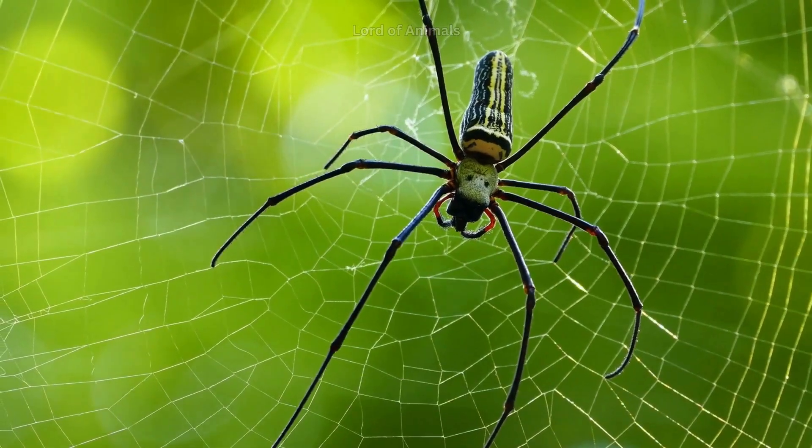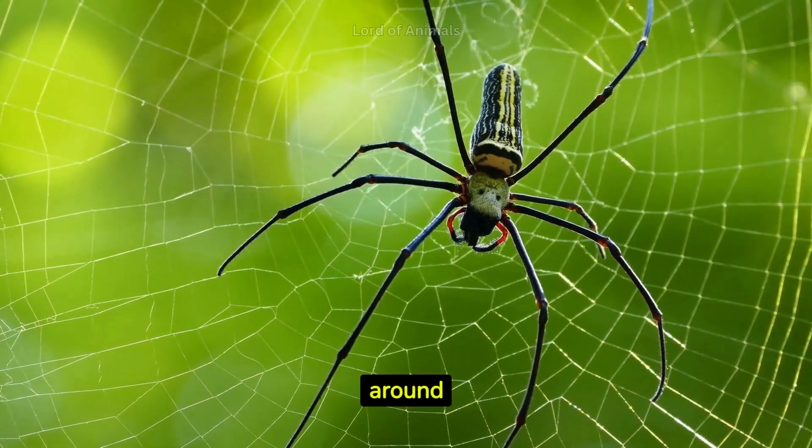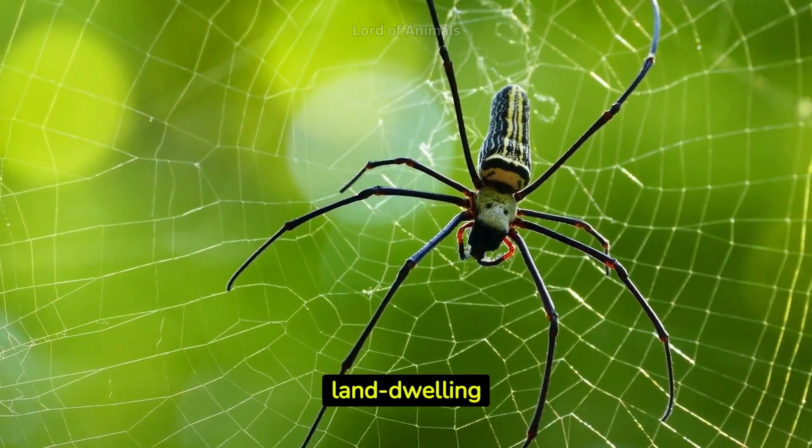Spiders belong to the class Arachnida, including scorpions, ticks, and mites. They've been around for millions of years, making them one of the oldest land-dwelling creatures.